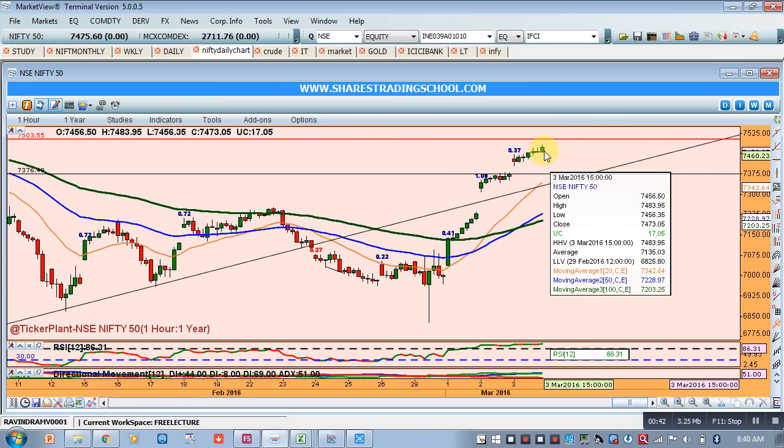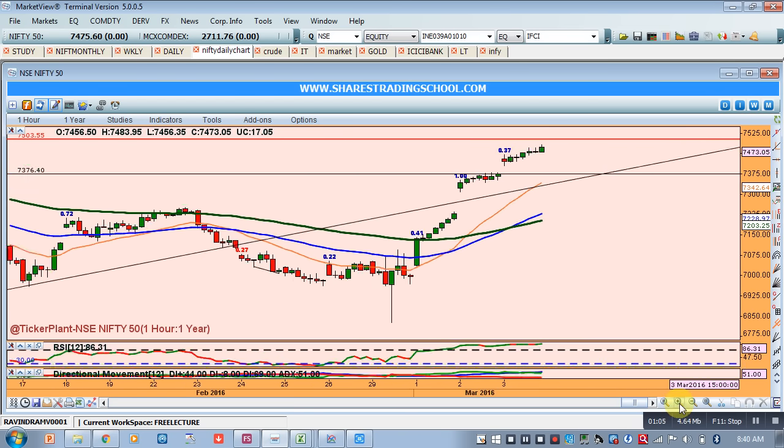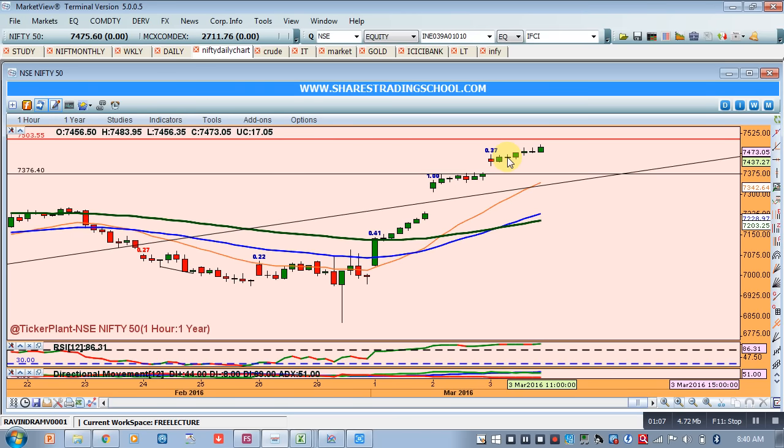On 2nd March we gave a target of 7500 and 7591, which is our first monthly target. But before that we are likely to see a correction, because the bar size — every one hour — is showing a doji sign.